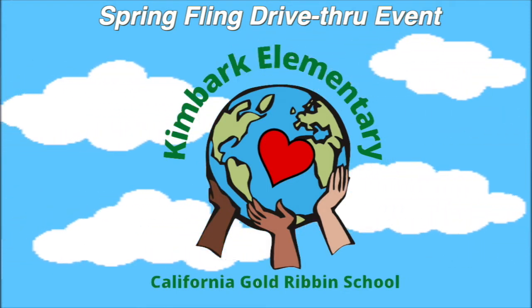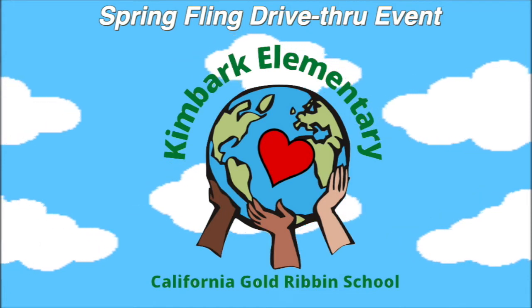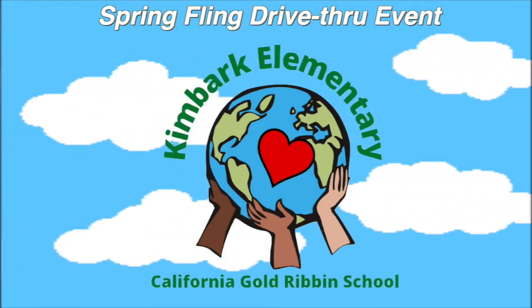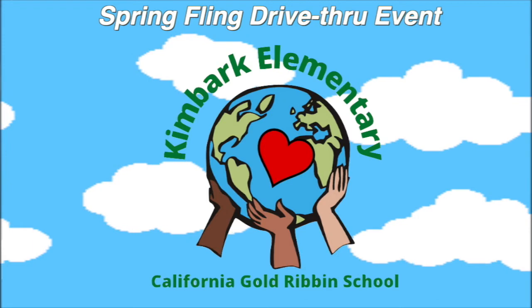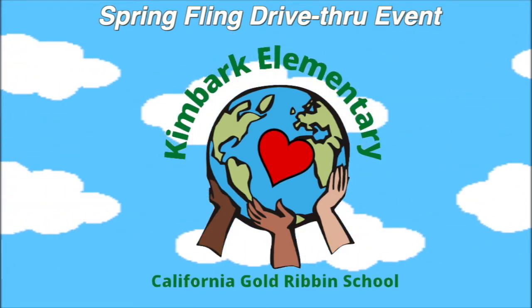Ms. Harrison is one of our extraordinary Kimbark teachers. She is very kind and helpful. She knows how to be very supportive and she helps you every step of the way. She never turns you down.